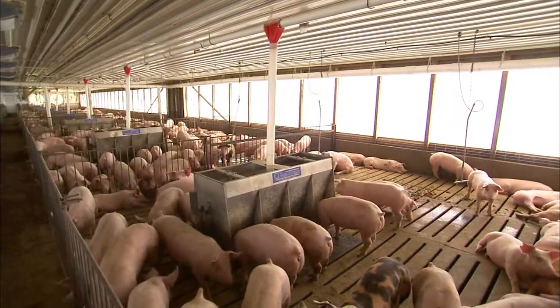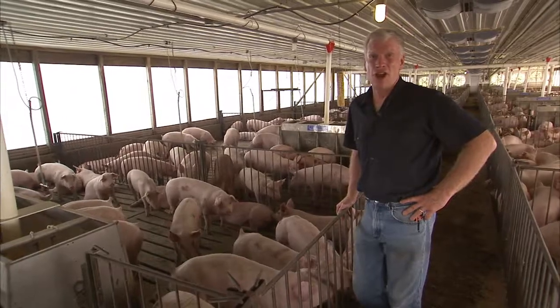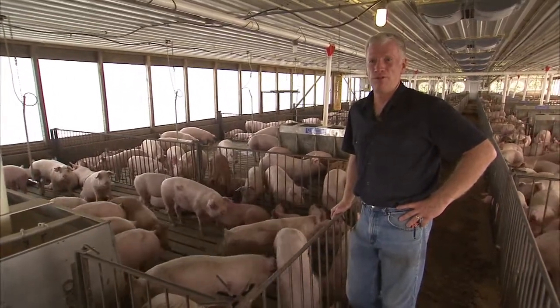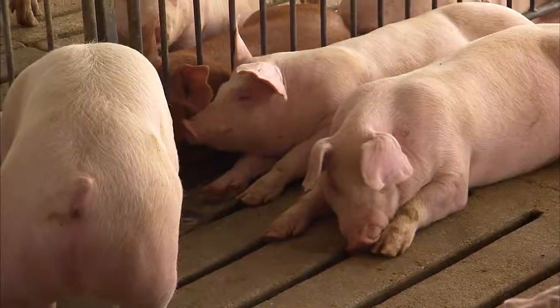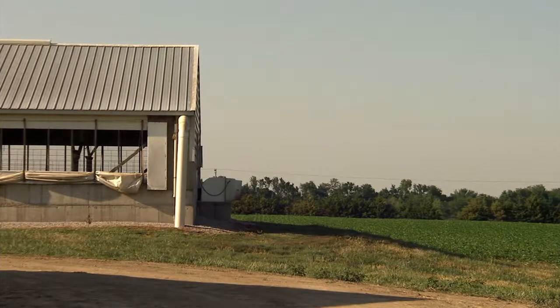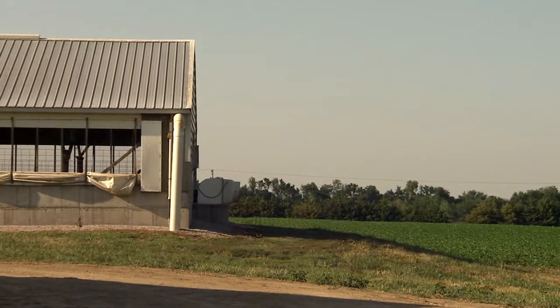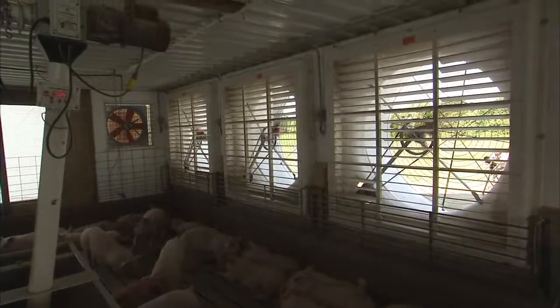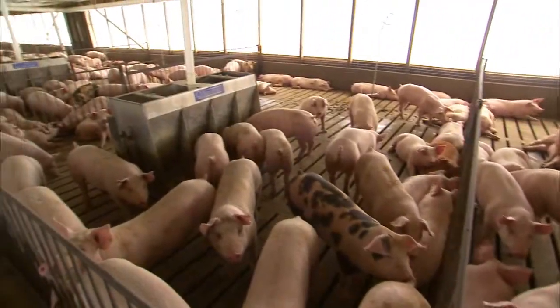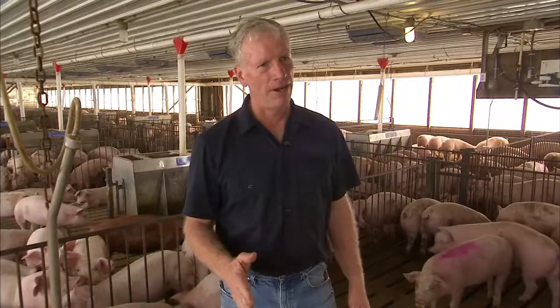Here we are inside the barn now. Today it's going to be a little over 100 degrees outside, which is just really uncomfortable for people and it's real uncomfortable for the pigs. We ventilate the barn — the air comes in through one end of the barn and we have six fans at the other end that pull the air out, creating a kind of a tunnel of air. The important things we look at for a pig are that they have adequate water, adequate feed, and the proper environment.